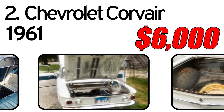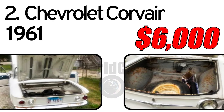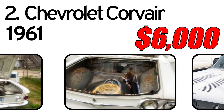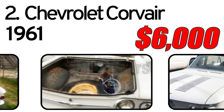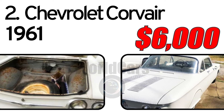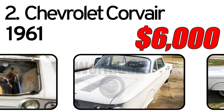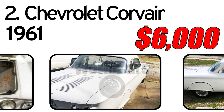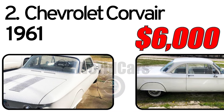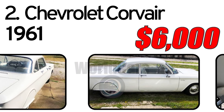Hard top, all glass. A real steel car ready for action. It has all the patina you've been looking for. New brakes all the way around and new rear shocks.